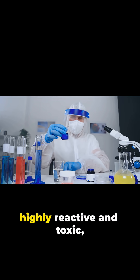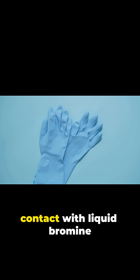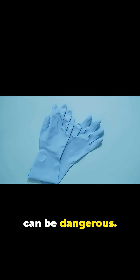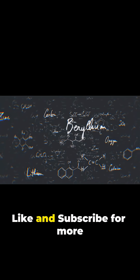Because elemental bromine is highly reactive and toxic, it must be handled with care. Inhalation of vapors or contact with liquid bromine can be dangerous. Want to learn more fascinating science facts? Like and subscribe for more educational content.